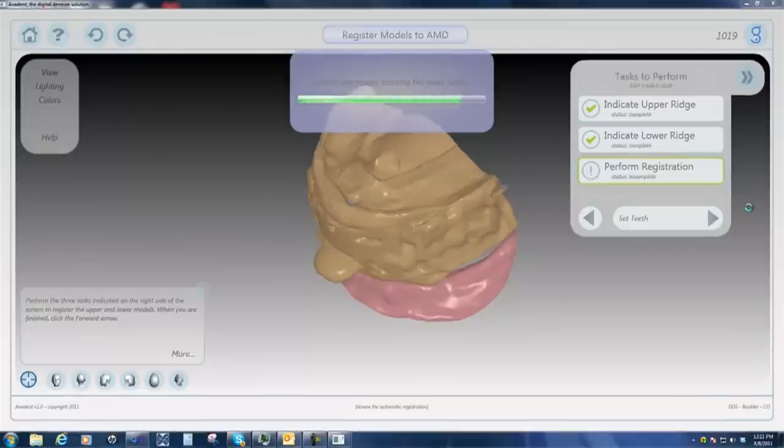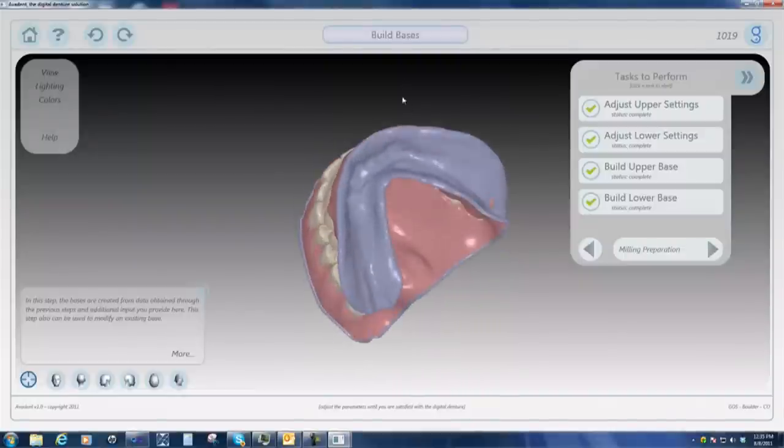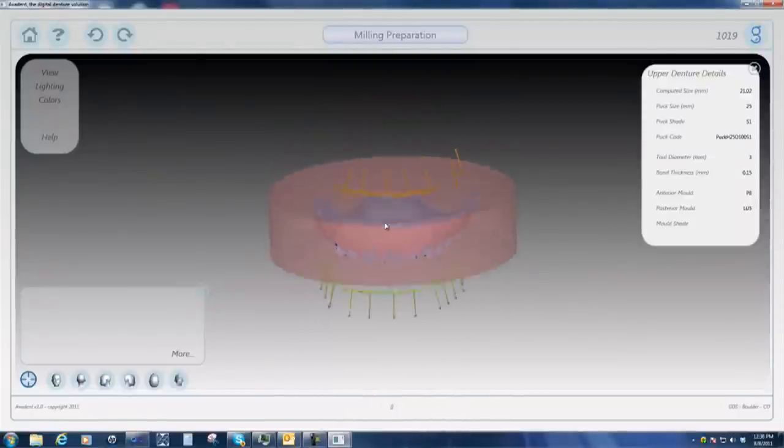Now what you've got is you start with a mechanical or a physical record, the AMD, and then we go into the digital workspace and we create all of the CAD design, the actual design of the denture.